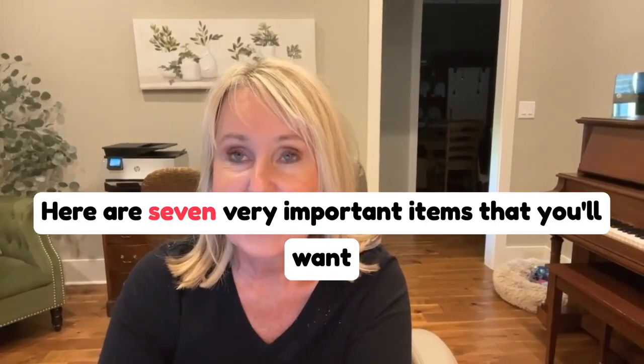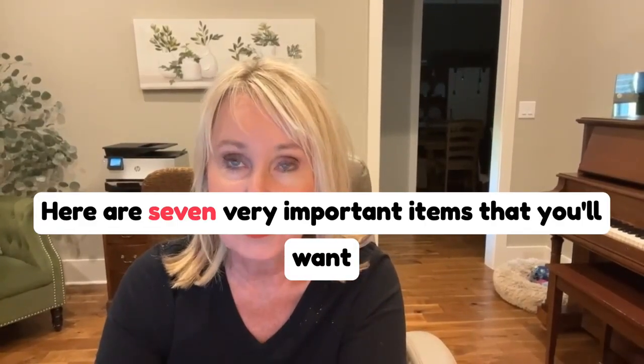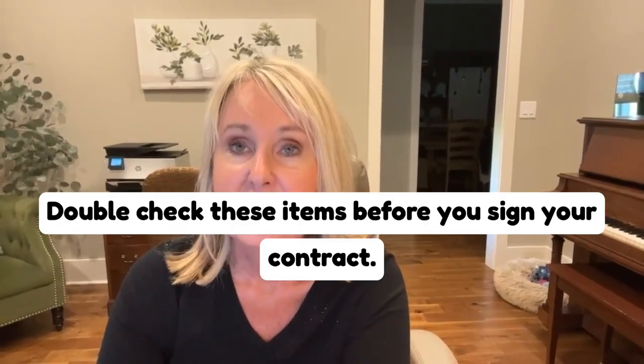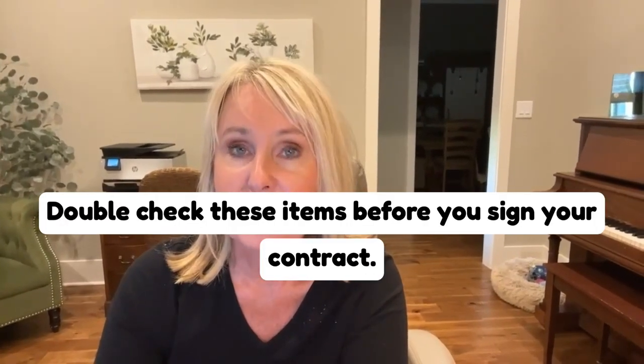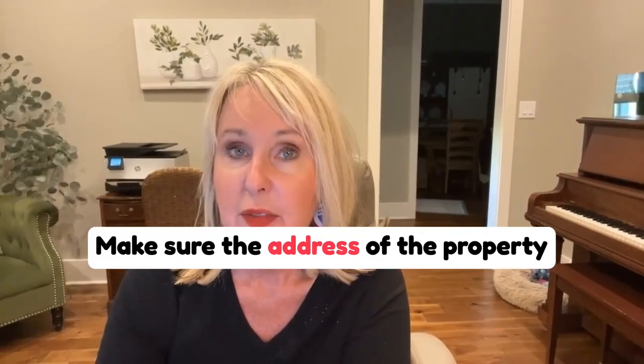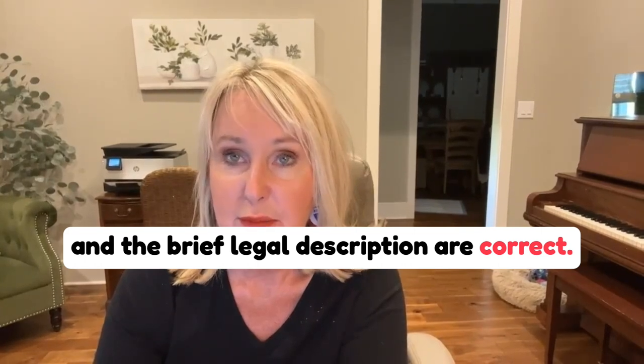Here are seven very important items that you'll want to address in your contract before you sign. Number one is the brief legal description. Make sure the address of the property and the brief legal description are correct.